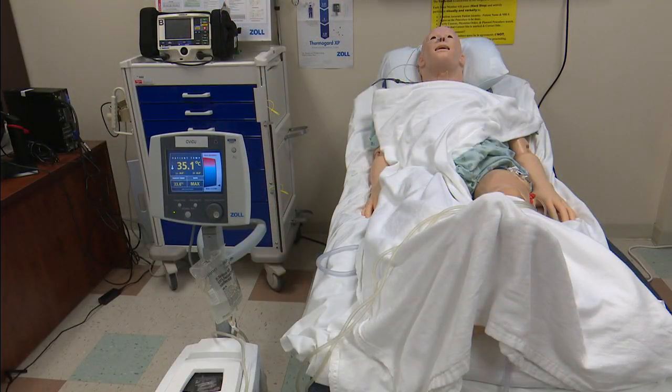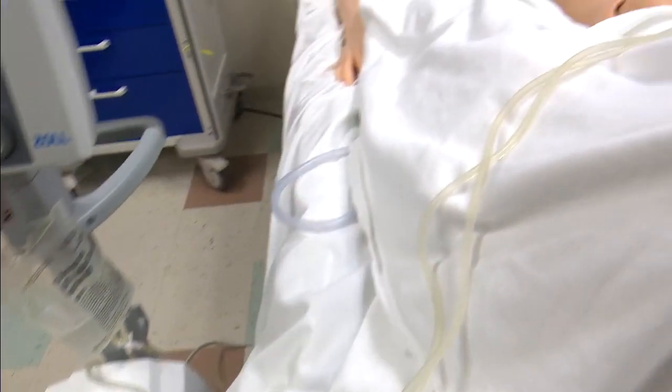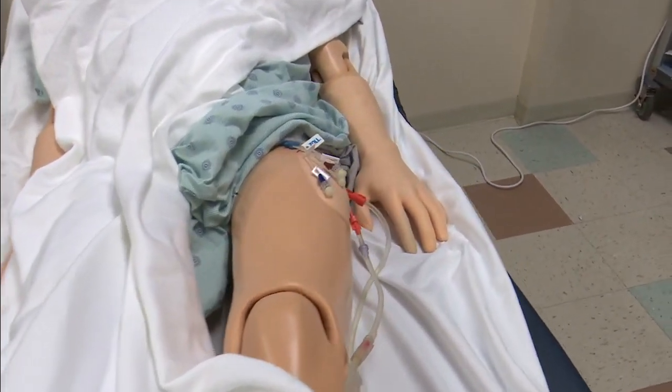Specialists at Broward Health Medical Center initiated what they call Code ICE — targeted temperature management to cool the body.